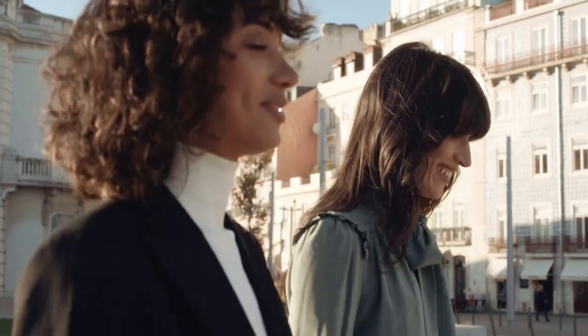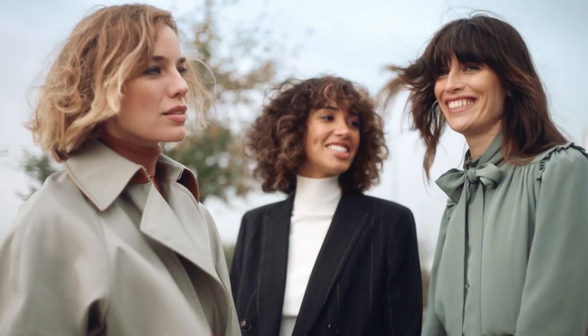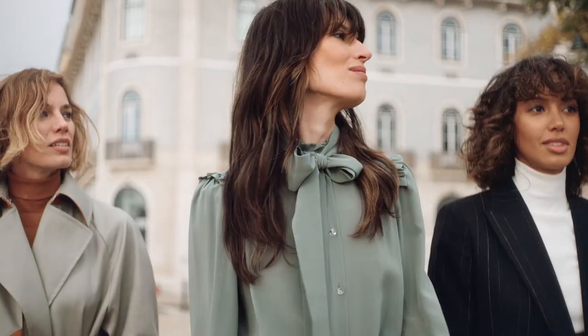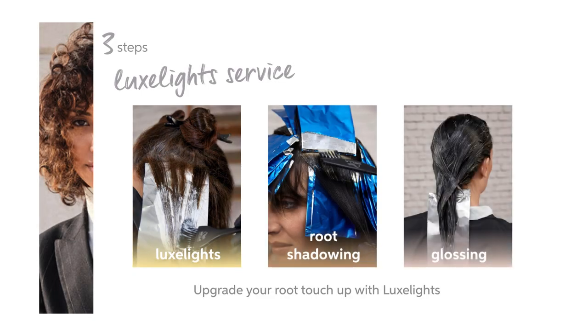Based on the continued popularity of balayage, it's clear that many clients are still looking for services which can deepen the root area and bring multi-tonality to the lengths and ends. This is a great technique to easily transition your classic highlight clients towards more of a balayage appearance. All of these looks use a variation of the looks lights technique — a shadow deeper root, lightness through the lengths and ends, and finished with a gloss for high shine and tonal infusion.